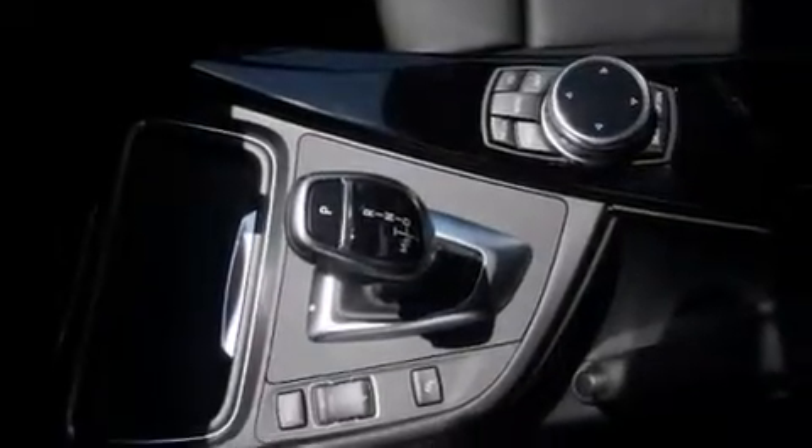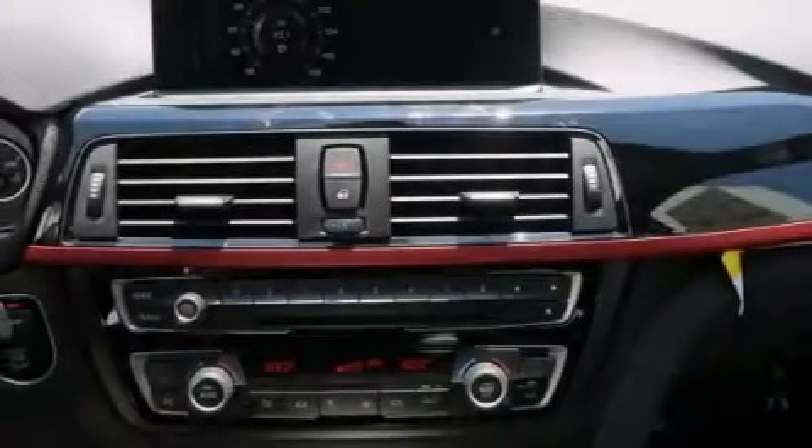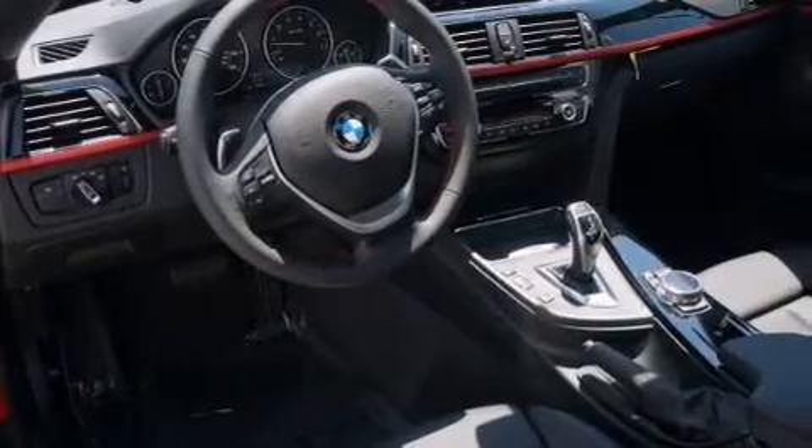Additional features include a smartphone adapter, commercial free satellite radio, Dakota leather upholstery, a sports suspension, and a navigation system to help you get from point A to point B on time.